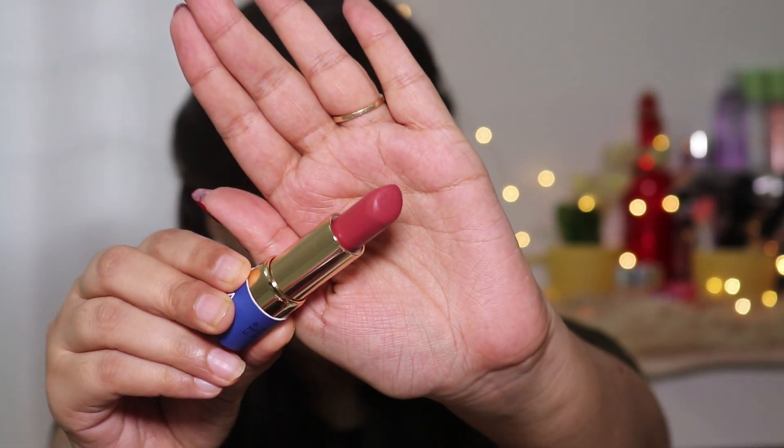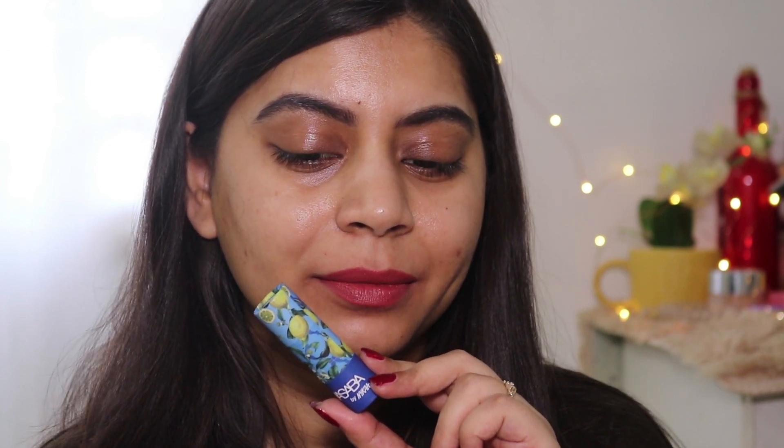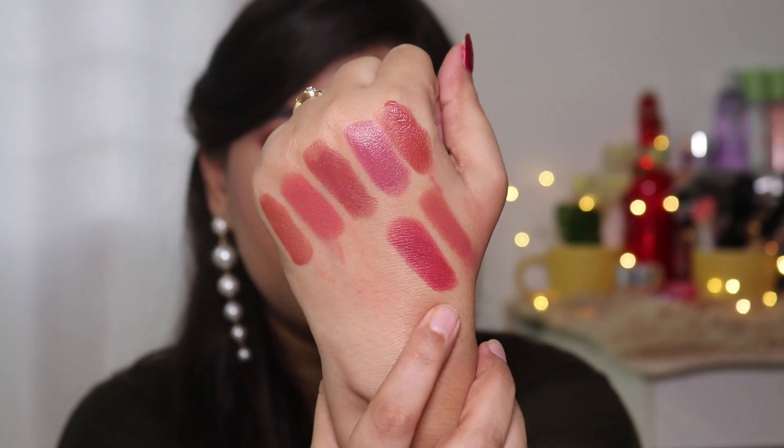The next lipstick is also from Nykaa — from their Masaba collection. This is the MACA lipstick in the shade Nebu Paani. It's a creamy lipstick with good pigmentation and easy to apply. This one is a peachy brown nude.